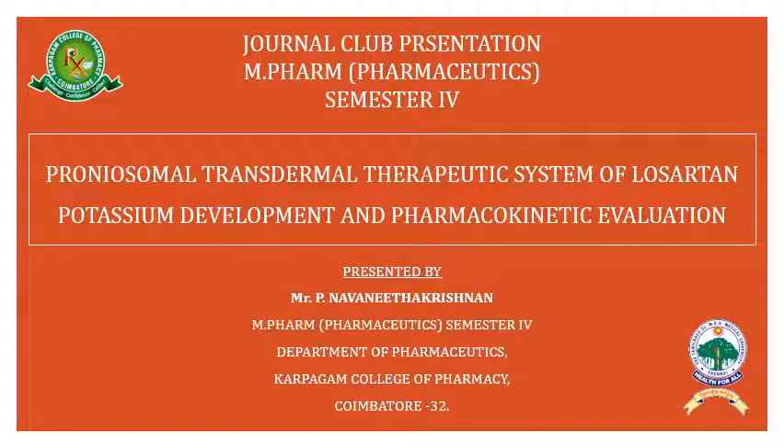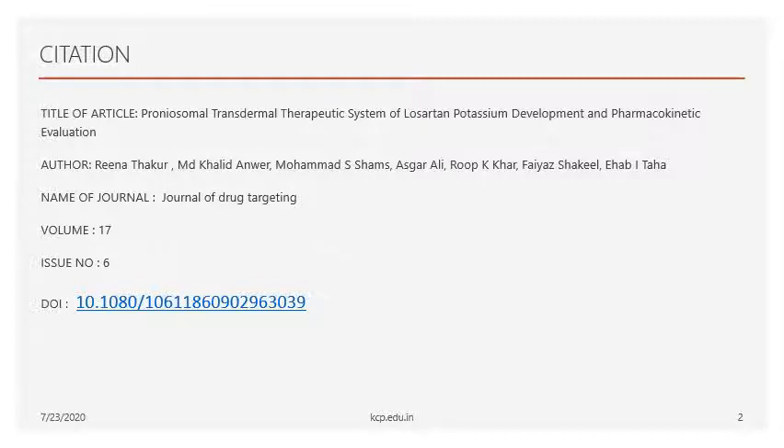Welcome to the journal presentation. This is Namadita Krishnan, pursuing M.Pharm in the Department of Pharmaceutics, Karpagam Pharmacy. Today we are going to see an article titled 'Proniosomal Transdermal Therapeutic System of Losartan Potassium: Development and Pharmacokinetic Evaluation.' The author is Reena Thakur and it is published in the Journal of Drug Targeting.